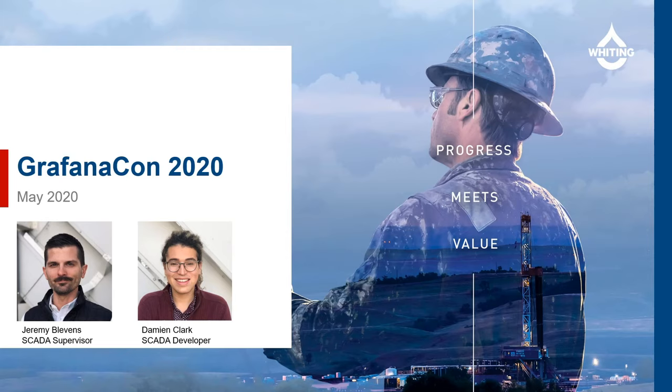This has increased efficiency and, most importantly, safety. In this talk, we will address adoption of the tool, business use cases, democratization of the data, and the future of Grafana at Whiting.